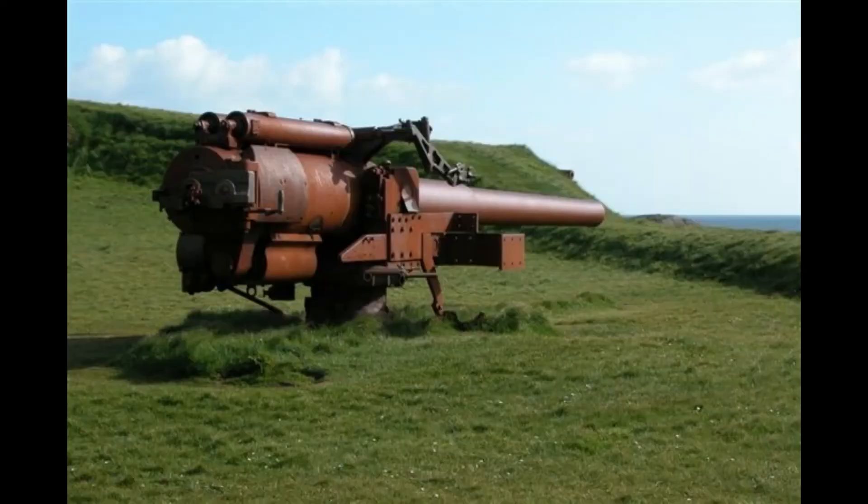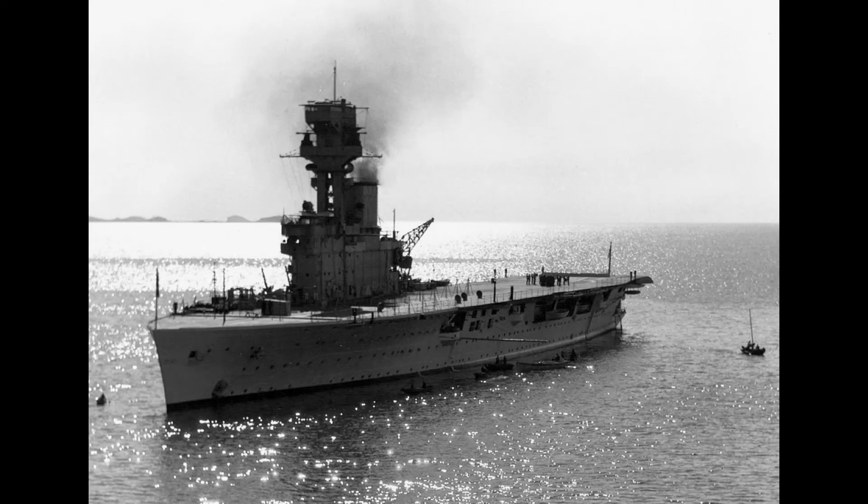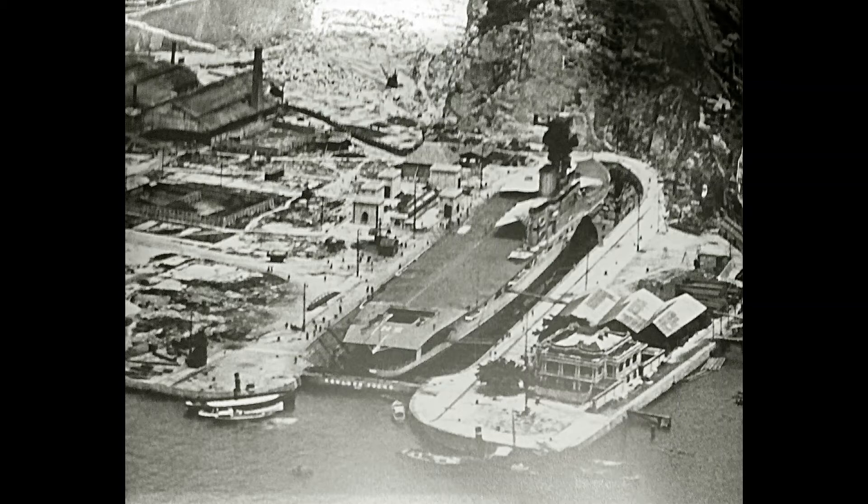Armament consisted of six single 5.5-inch guns and three single 4-inch anti-aircraft guns. Belt armor was 3 inches and deck armor 1 inch. Her construction was slowed down as most of her resources were sent off to the conversion of HMS Eagle.